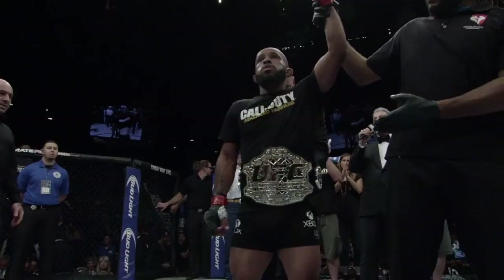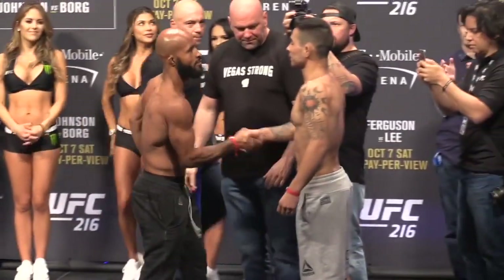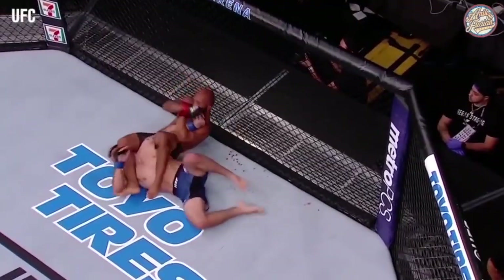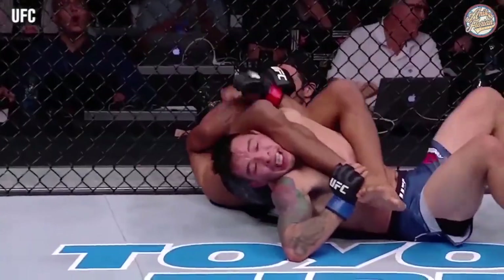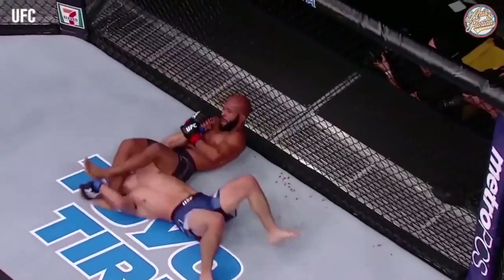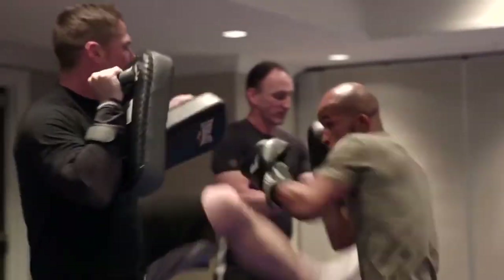Just ask former UFC Flyweight Champion Demetrius 'Mighty Mouse' Johnson. Back in 2017, at UFC 216, Johnson was set to defend his title against Ray Borg. In the fifth round of the contest, the flyweight legend managed to submit Borg with a beautifully executed Flying Armbar. Johnson's win earned him Submission of the Year honors from several high-profile outlets including MMA Mania and Sherdog. Mighty Mouse proved that the Cross Arm Breaker can also get the job done inside the UFC octagon.